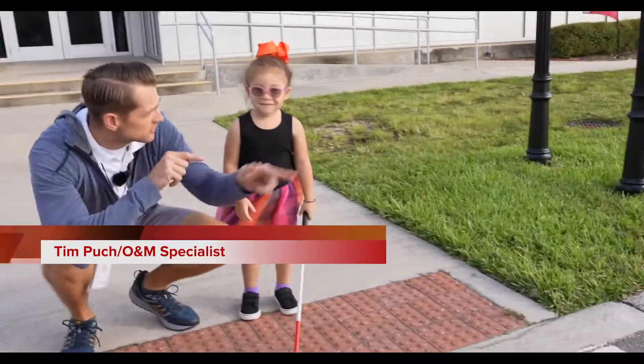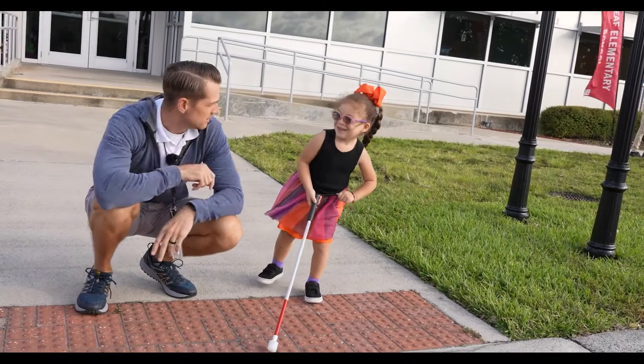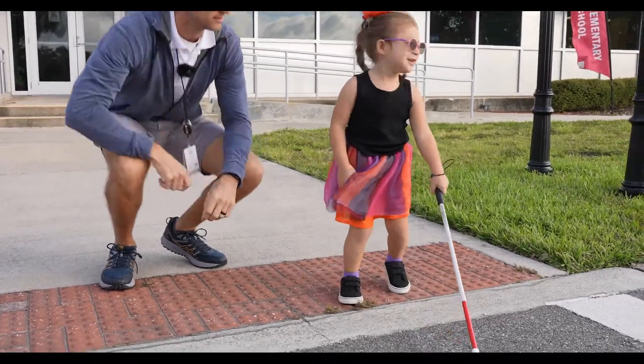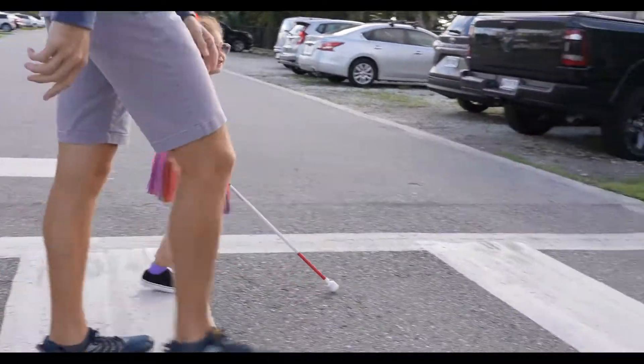Look left. Look right. Is it safe? Yes. Let's go. Tim Puck, O&M Specialist, is teaching a dual sensory student safe decision-making skills, and colors play a part in those decisions. Hey, what color is that? Yellow. You sign it — yellow. You're right. Is it safe? Yes. Let's go to the right. Nice job.